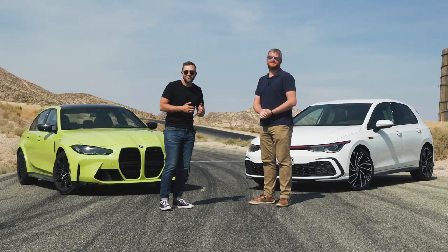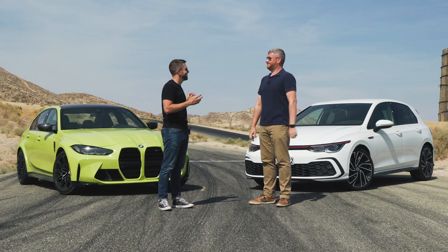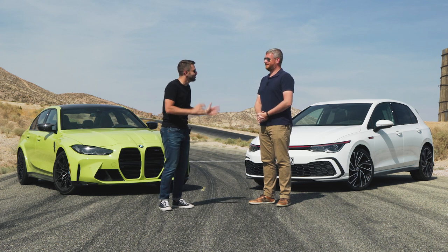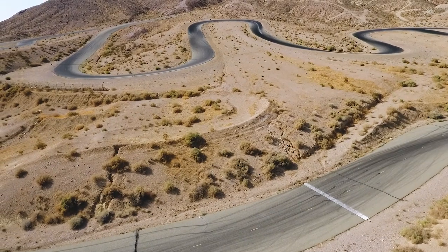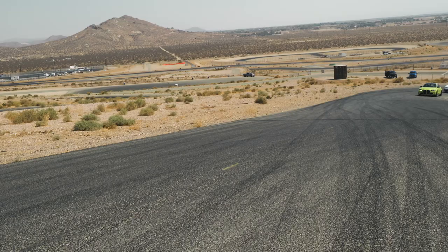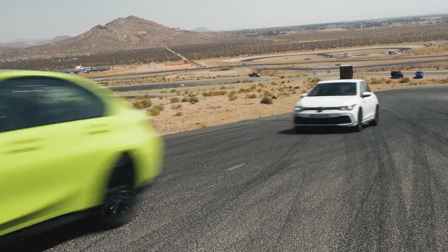A very pleasant change of scenery from the rest of the week. Behind us we have the finalists for our best performance car. We are here at Horse Thief Mile at Willow Springs with our two finalists: the 2021 BMW M3 Competition and the new Mark VIII Volkswagen Golf GTI.